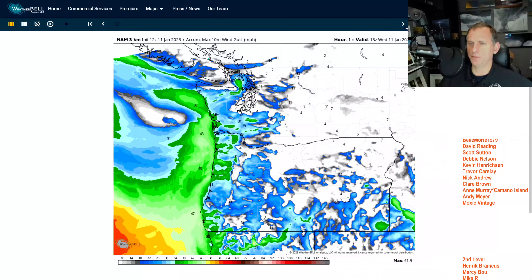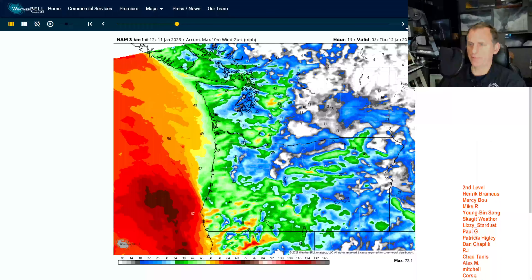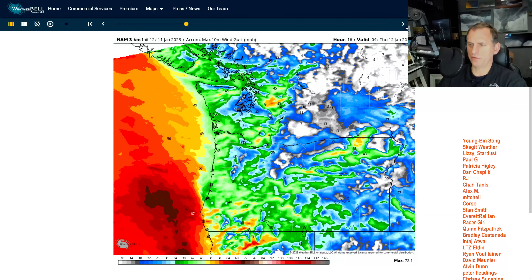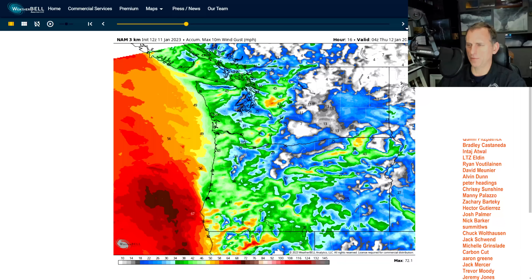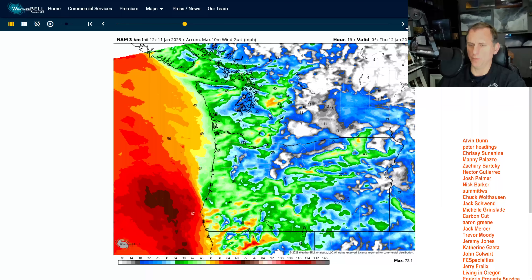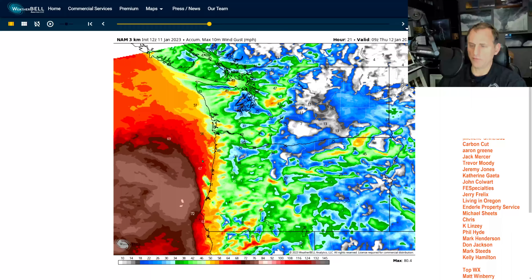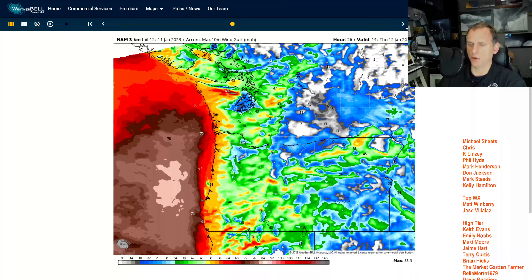Looking at accumulated max 10-meter wind gusts, you can see the Stampede Gap getting some pretty good gusts — red showing gusts up towards 60 miles per hour out there. The typical North Bend and Enumclaw areas are probably going to get windy again tonight. Southwest Oregon coast will see gusty winds moving up towards the Washington coast tomorrow.